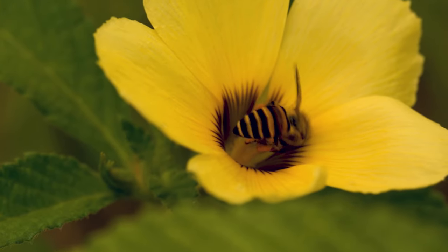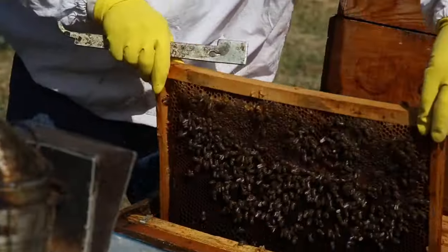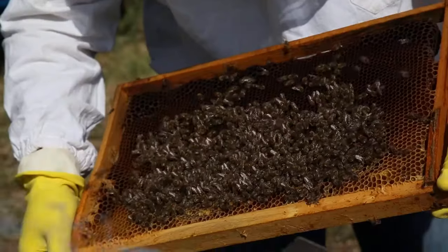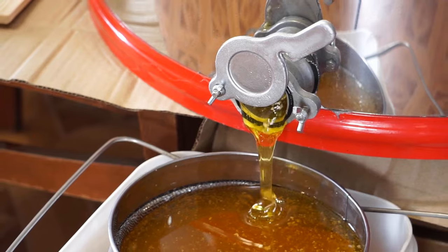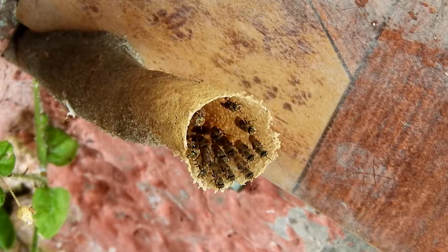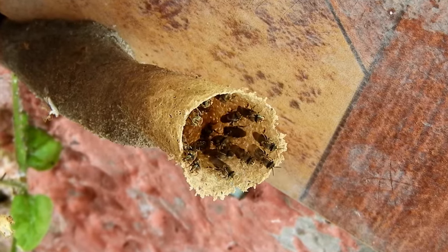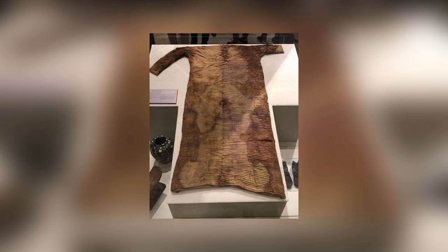For such a tiny creature, the bee has had an enormous impact on the human race. We use bee honey, beeswax, royal jelly, propolis, and pollen from bees for various purposes. Honey is arguably the most common bee-related product, but beeswax runs at a close second and has been used by humans for at least 4,000 years.